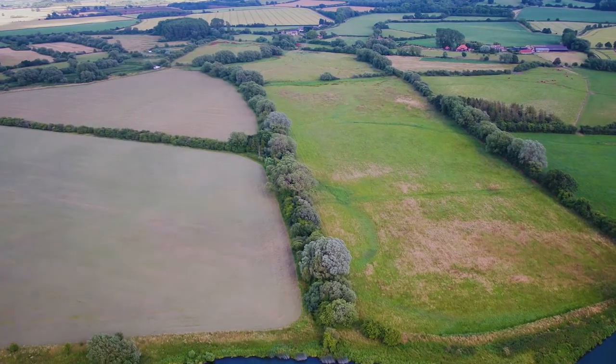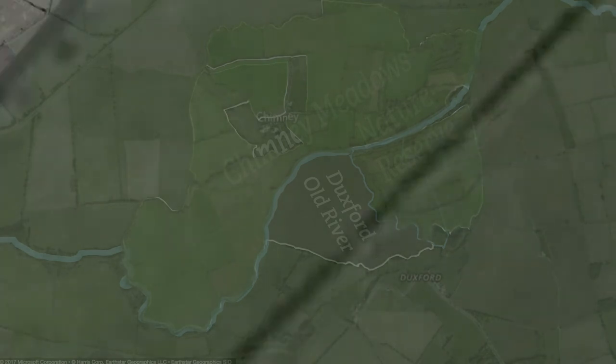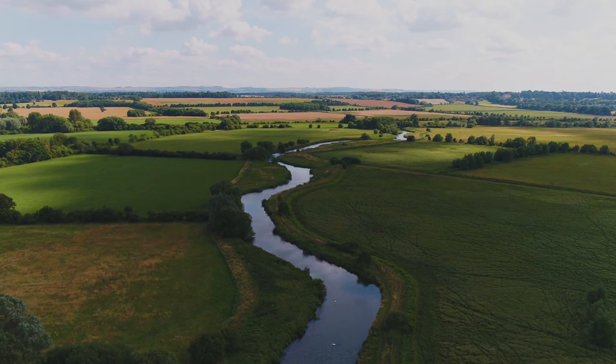The land here at Duxford provides us with a unique and unmissable opportunity to add a missing piece of the jigsaw right in the middle of this landscape — to create the largest nature reserve on the non-tidal River Thames, and also the only nature reserve which straddles both banks of the River Thames and is dedicated entirely to nature.